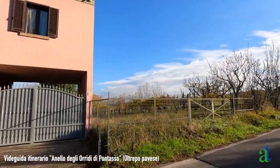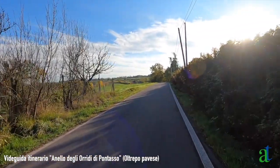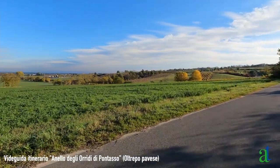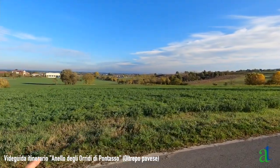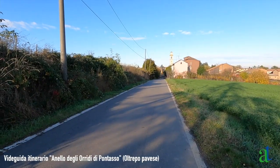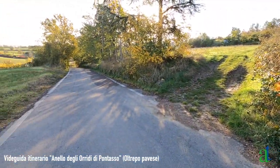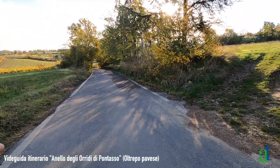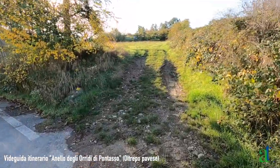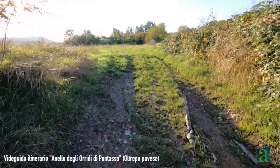Si esce da Codevilla, oltrepassando l'ultima abitazione, si continua diritto sulla strada asfaltata. Si comincia a salire leggermente al di sopra della pianura che si estende a nord. Al termine della breve salita appena fatta, e quindi appena prima che la strada scenda leggermente, si prende a destra una stradina di campagna e la si risale.